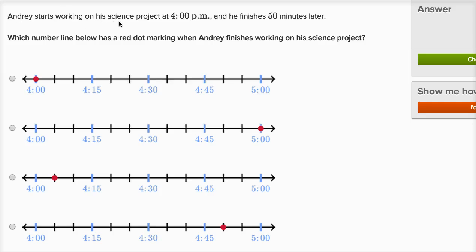Andri starts working on his science project at 4 o'clock p.m. and he finishes 50 minutes later. Which number line below has a red dot marking when Andri finishes working on his science project?